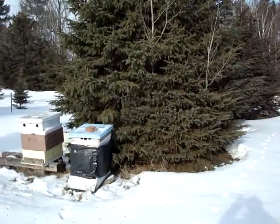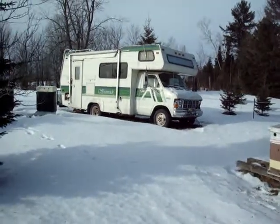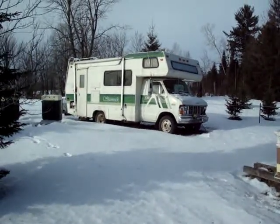Here we are out in the bee yard. It's the 4th of January and I've come out to check to see how things are going.